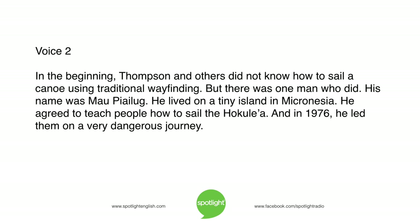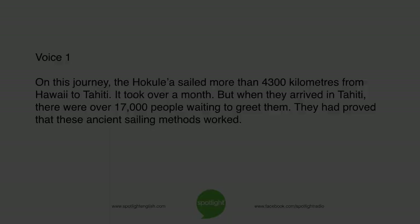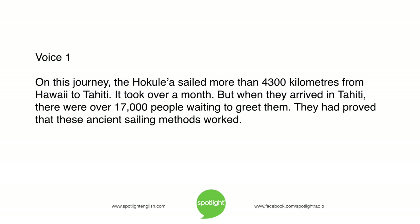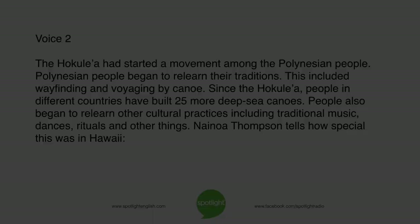In 1976, Mau Piailug led them on a very dangerous journey. The Hokulea sailed more than 4,300 kilometers from Hawaii to Tahiti. It took over a month. But when they arrived in Tahiti, there were over 17,000 people waiting to greet them. They had proved that these ancient sailing methods worked.